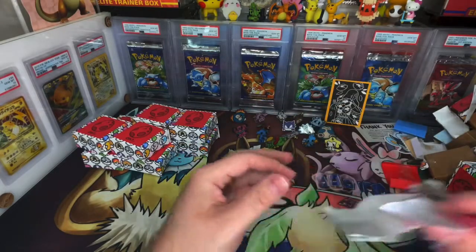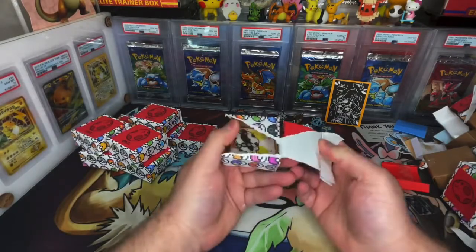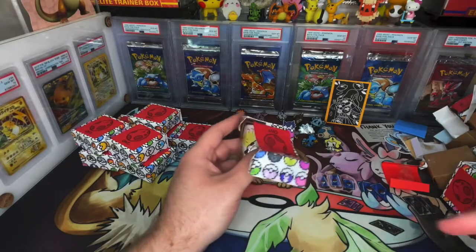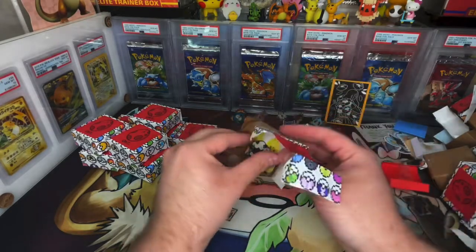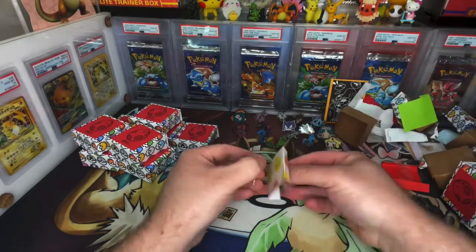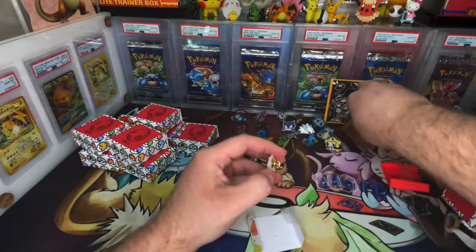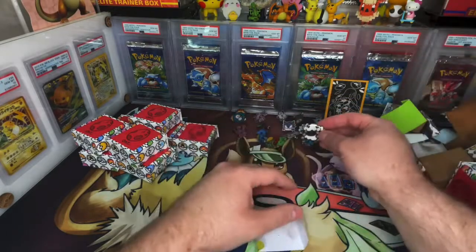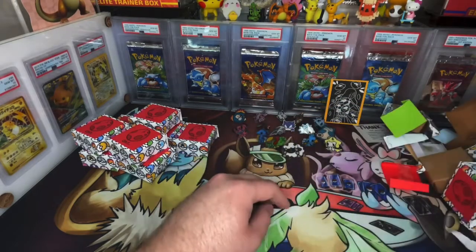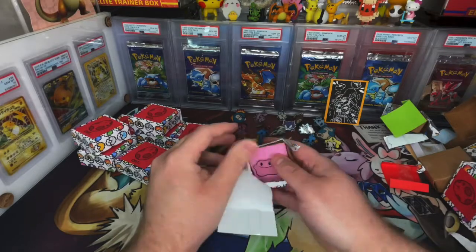Make sure to subscribe if you like content like this. I don't see anybody else on YouTube opening this type of Pokemon product. Everyone else is just opening packs — thousands of dollars of packs — but after a while it's boring seeing people open tens of thousands of dollars of Pokemon cards. How about we look at some niche Pokemon products like these custom-made pins? I don't see it anywhere else.